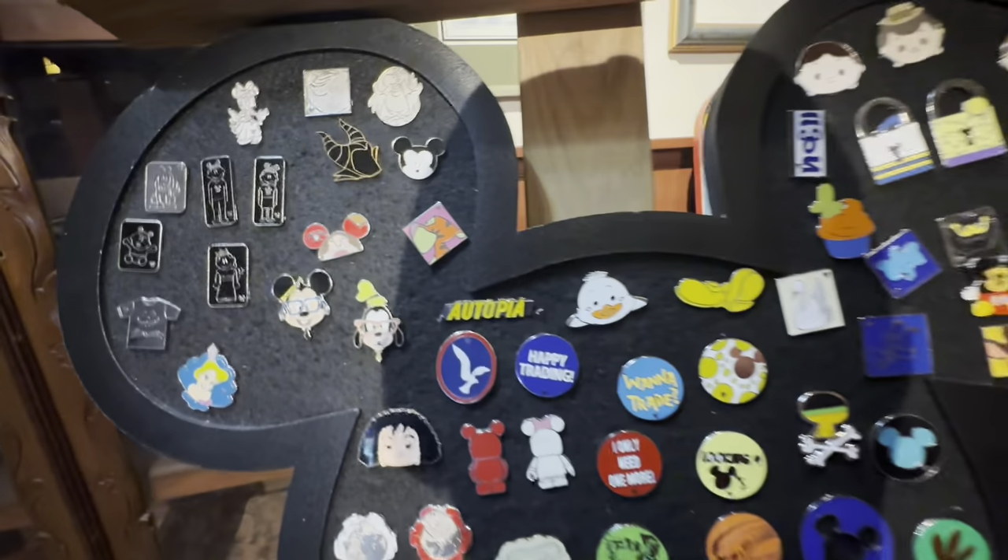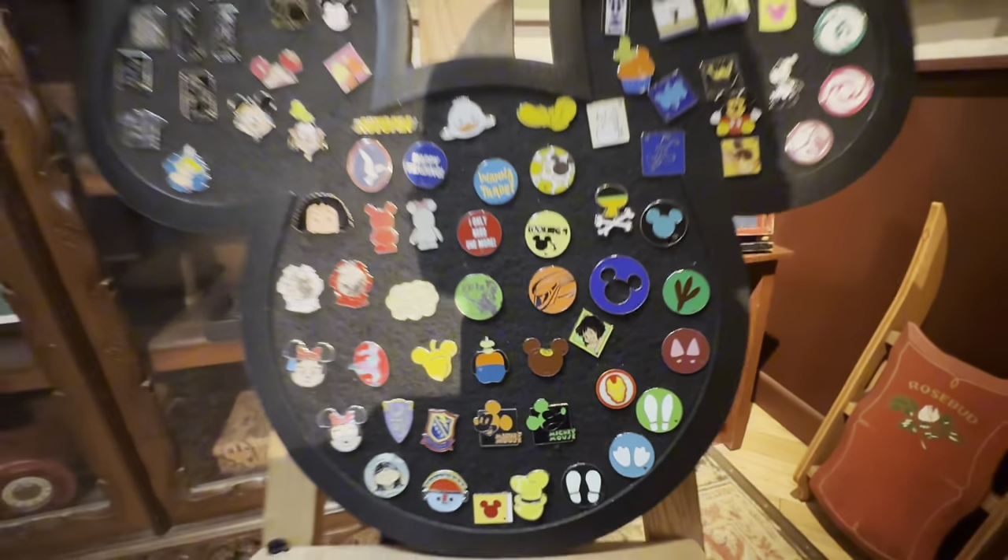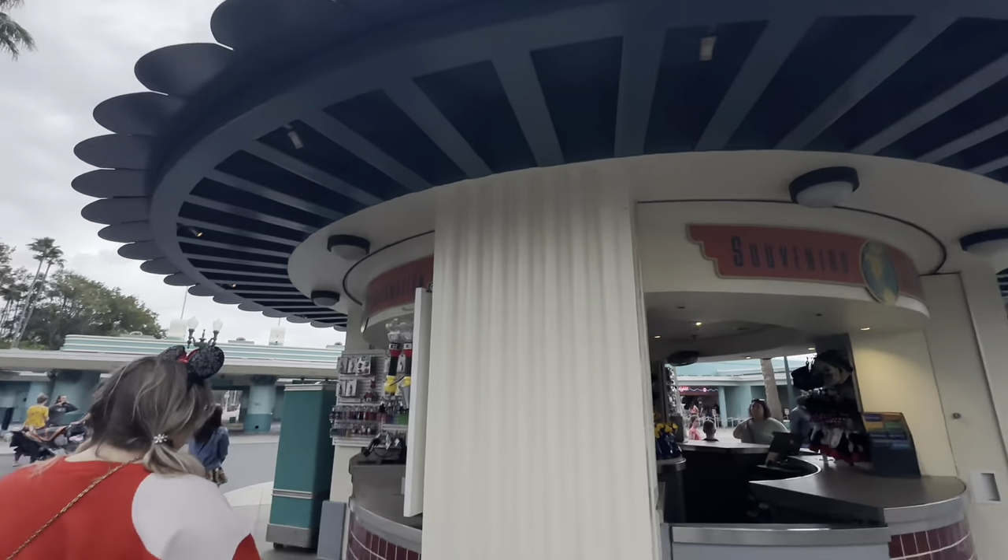Let's head in for our first pin board today. Let's take a look at what's on here. I think we're good for these guys today. Next up we got Crossroads to visit. Let's take a look at their board.